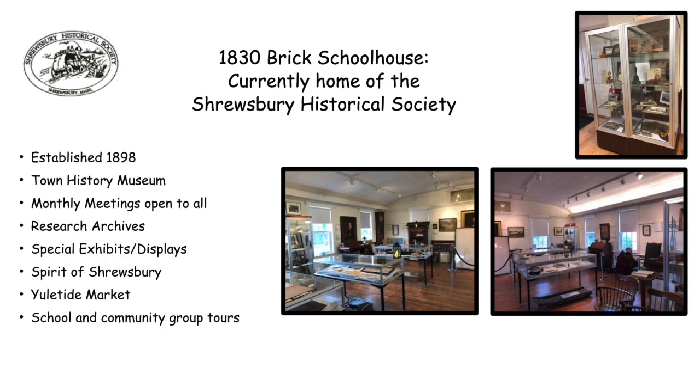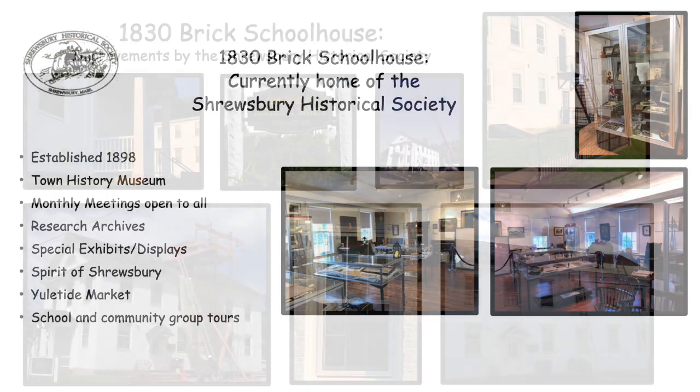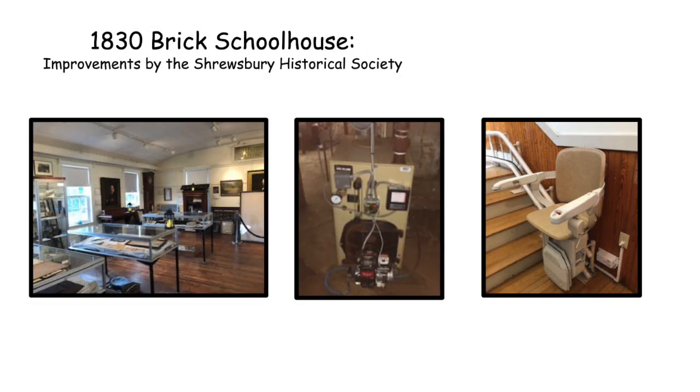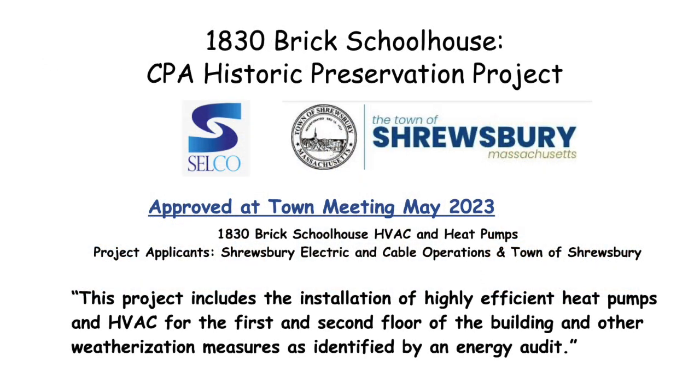As part of the society's stewardship of the building we've made many improvements — a new roof, chimney, downspouts, windows, railings, steps, ramps, and signs. Inside we've established the museum, painted, replaced the heating system, and upgraded electrical and security systems. The society is very excited for the next phase of improvements made possible by a CPA project by CELCO and the town of Shrewsbury, approved at town meeting.